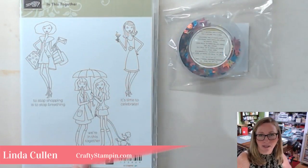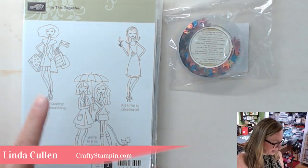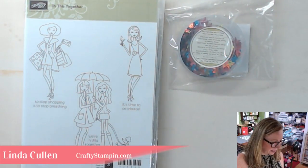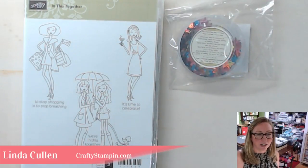My watch-later giveaway, which we'll pick next Friday during my live Coffee and Crafts, is 'In This Together' — a bunch of cute girls in various situations. I just think it's adorable. So that's going to be my watch-later giveaway. So how is everybody? How is Friday?